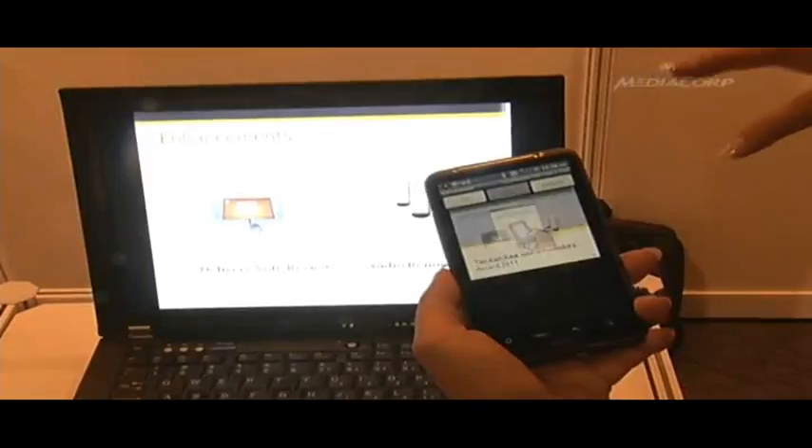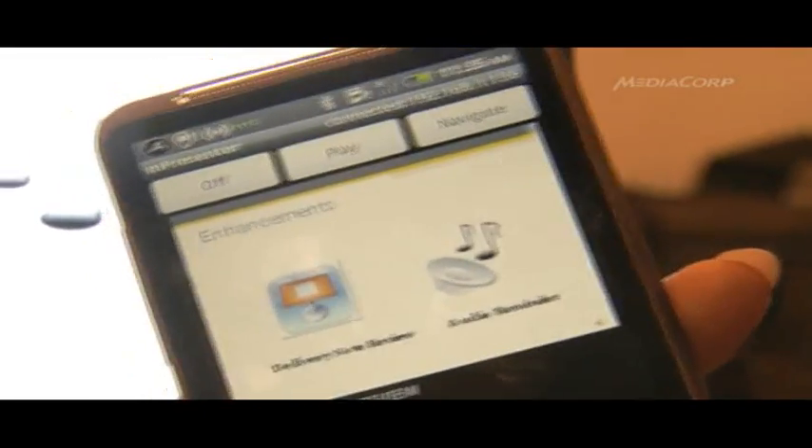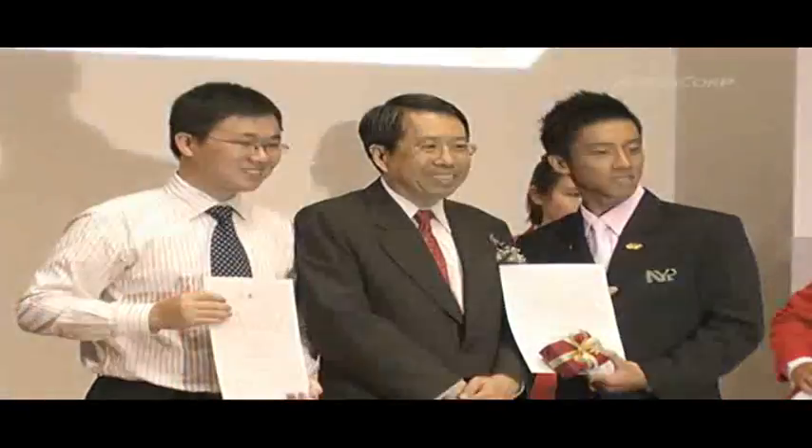Nanyang Polytechnic produced three silver award-winning inventions, including the M-Presenter — a mobile phone application that allows users to control presentation slideshows from their phones. NYP won three of the six silver awards.